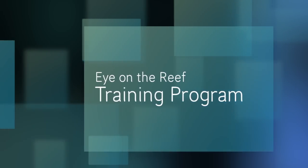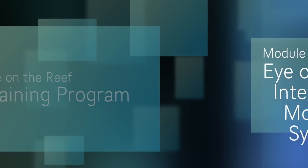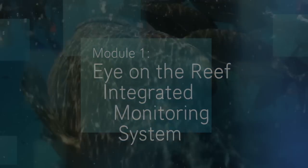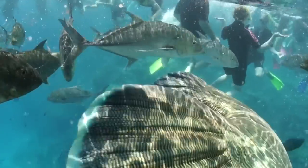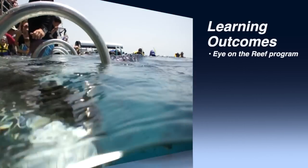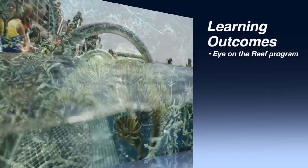Welcome to the Eye on the Reef training program. This module covers the Eye on the Reef integrated monitoring system. In this module we explain the scope of the Eye on the Reef program and our overall strategy to monitor the health and well-being of the Great Barrier Reef.